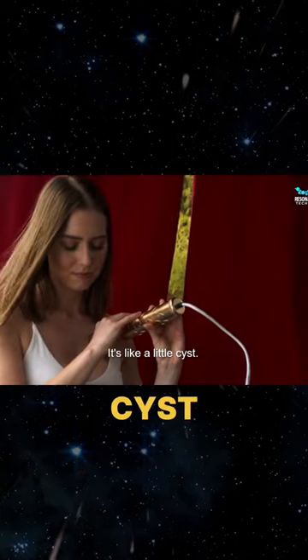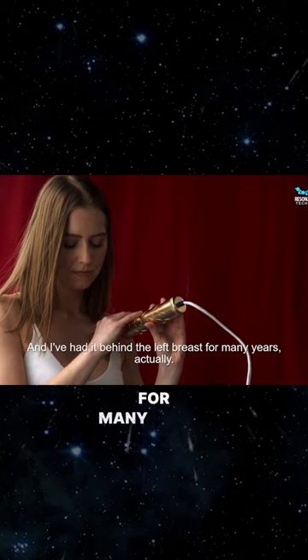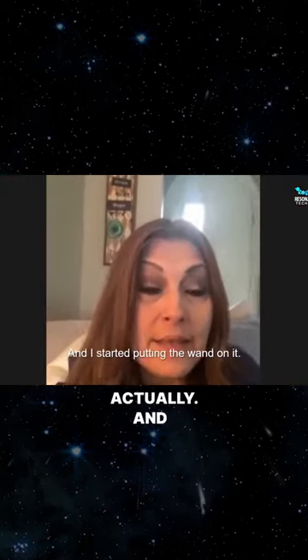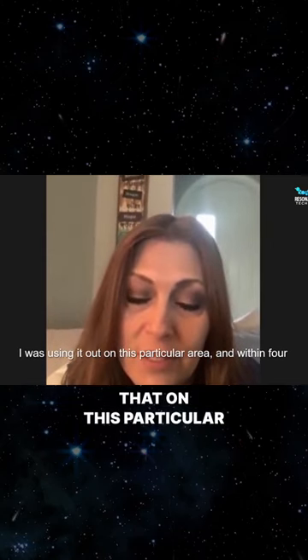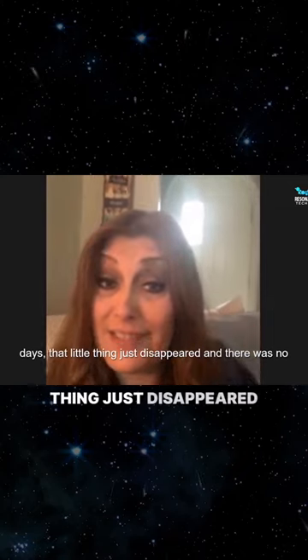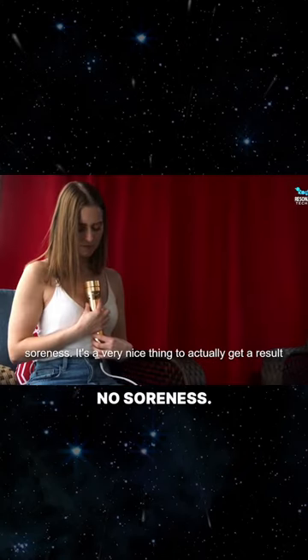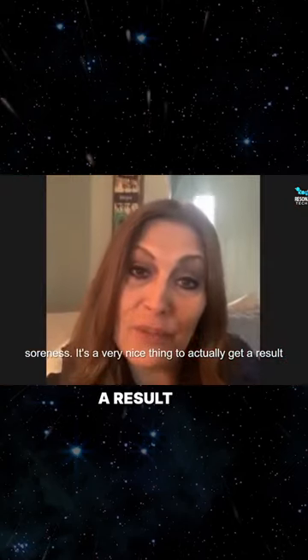It's like a little cyst and I've had it behind the left breast for many years actually. I started putting the wand on it, using that on this particular area, and within four days that little thing just disappeared and there was no soreness. It's a very nice thing to actually get a result like that.